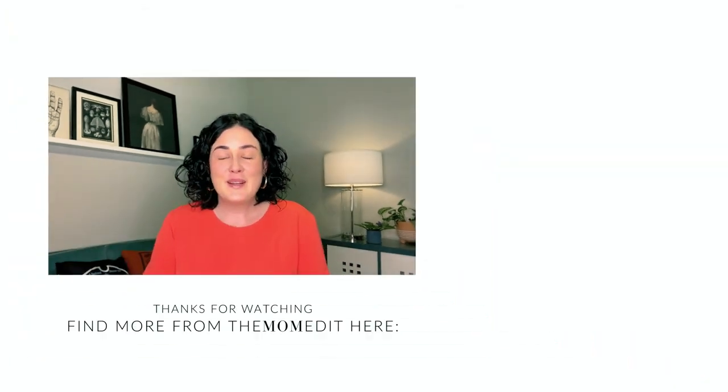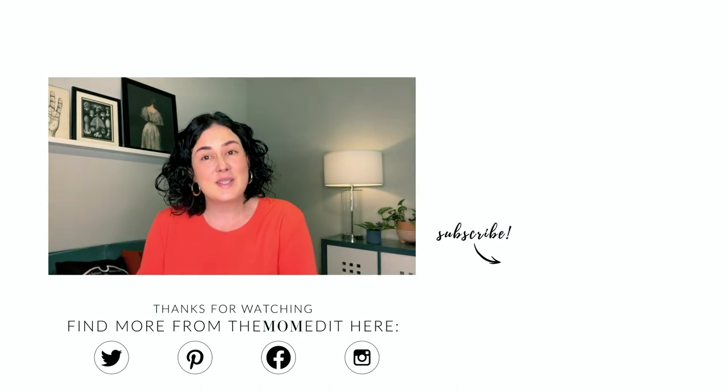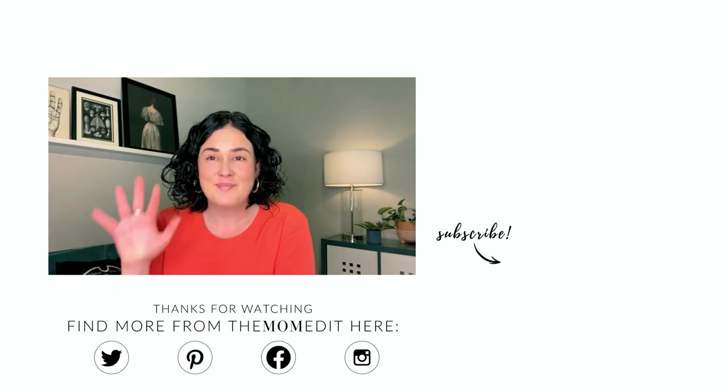I hope you enjoyed this roundup and review. If you have questions please leave them below. Give us a like, leave us a comment, and be sure to subscribe to the Mom Edit channel so you can come back and hear more great content from our other creators. Thanks and I hope you have a wonderful day. Bye!